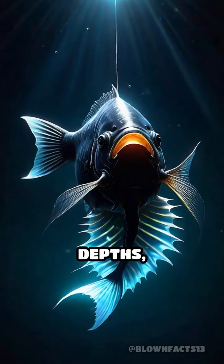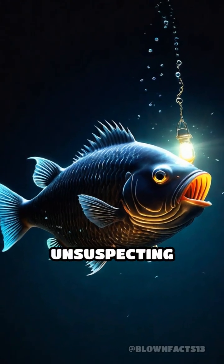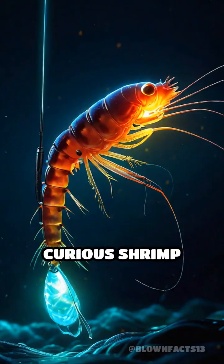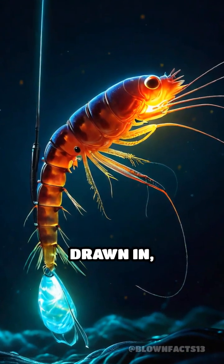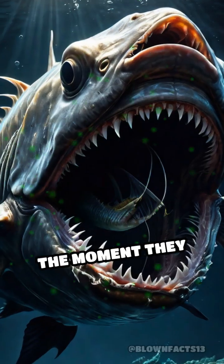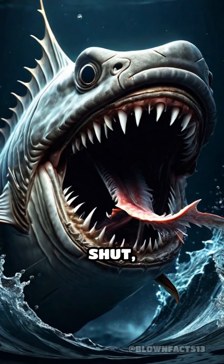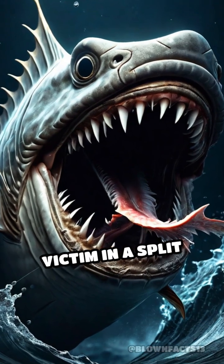In the pitch-black depths, this tiny beacon becomes an irresistible signal to unsuspecting prey. Curious shrimp and small fish are drawn in, mistaking the glow for food or shelter. The moment they get close enough, the anglerfish snaps its enormous jaws shut, devouring its victim in a split second.